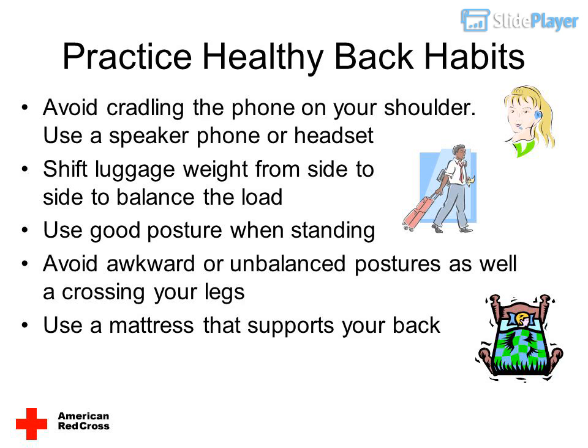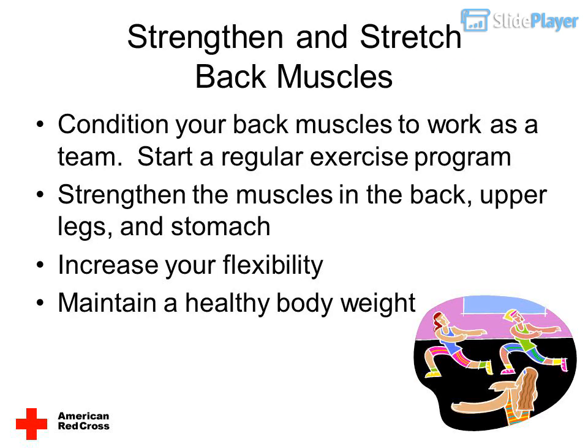Avoid cradling the phone on your shoulder — use a speakerphone or headset. Shift luggage weight from side to side to balance the load. Use good posture when standing and avoid awkward or unbalanced postures, as well as crossing your legs. Use a mattress that supports your back.